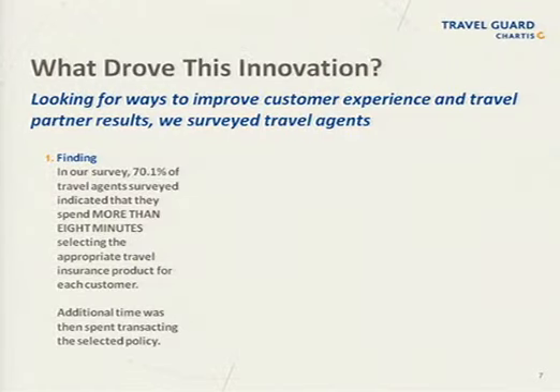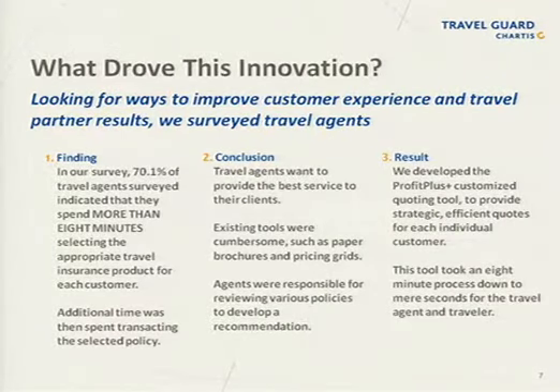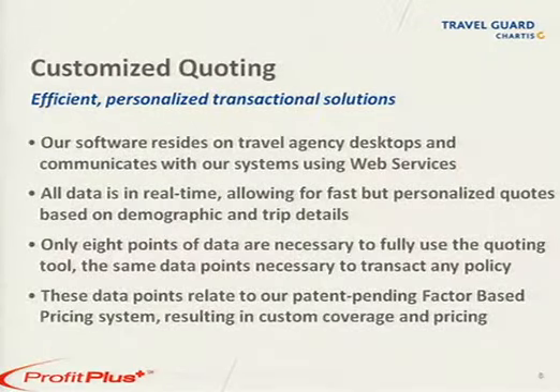We know that travel agents want to provide the best service and the best solutions to their clients, and we realize the need for better tools to help them do that. We developed Profit Plus as a customizing quoting tool to provide fast, unique, custom-built quotes for each traveler. An eight-minute process has been reduced to mere seconds via this technology. Our software resides on agents' desktops and communicates with our system via web services. Everything is in real time, allowing immediate, personalized quotes for each customer.